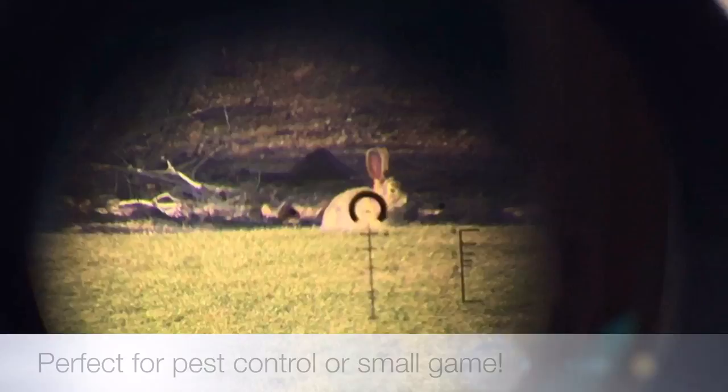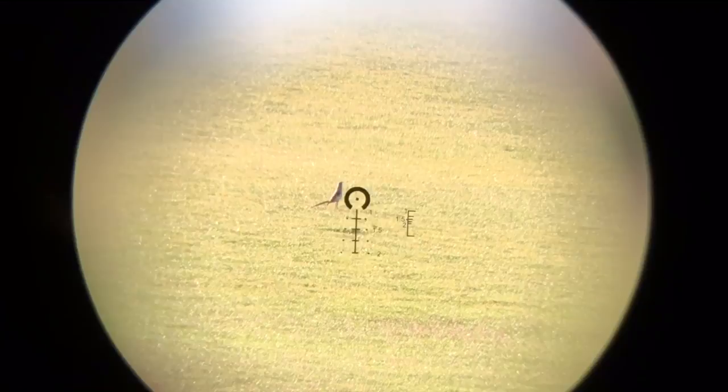It offers very clean glass, and retailing at $119.99, it makes it the best scope for the .22 LR out there. Be sure to log on to primaryarms.com to order or for further information.